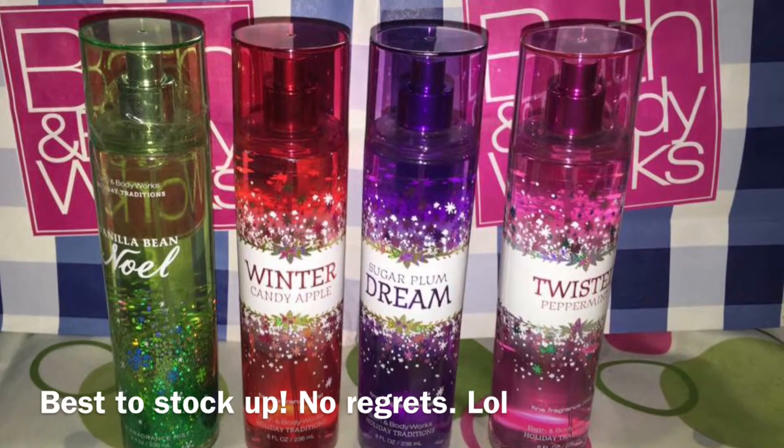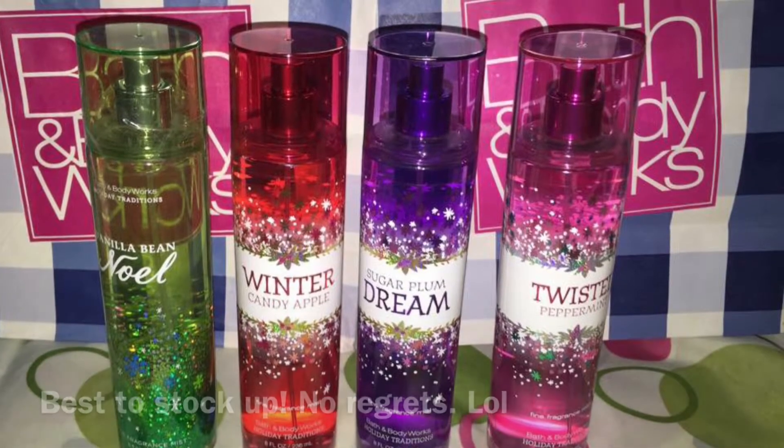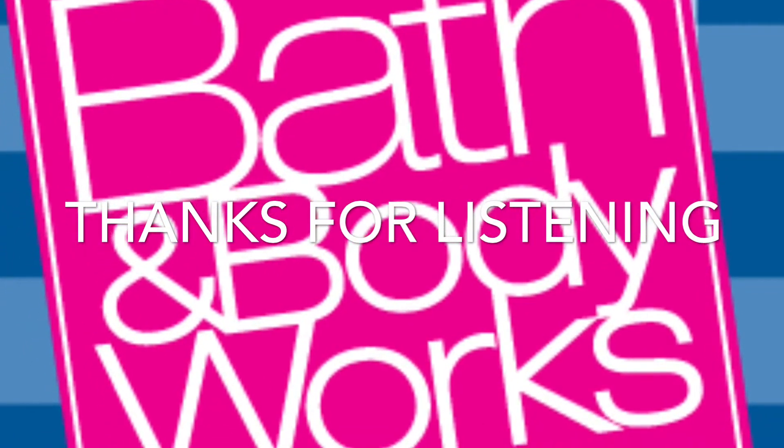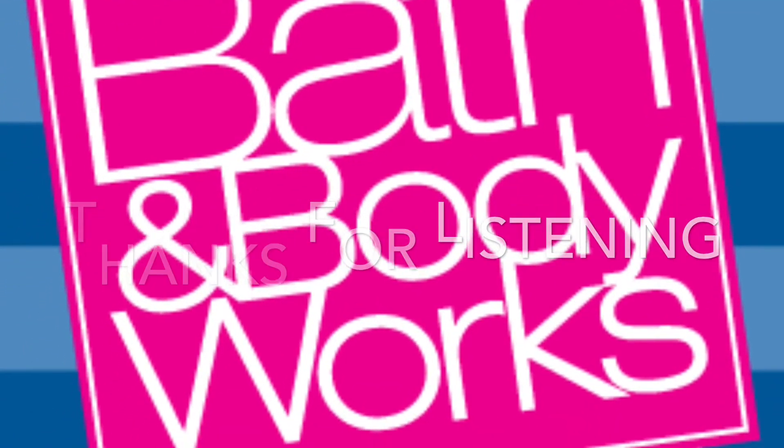That's it. I hope you enjoy this video blog. Thank you so much for listening, and hope you enjoy the scents. Have a good one. Bye bye!